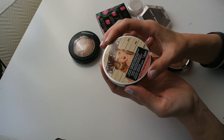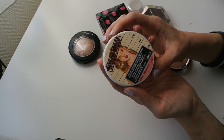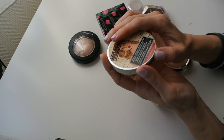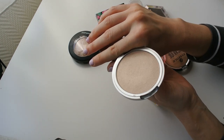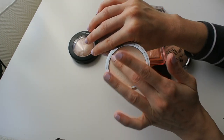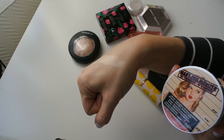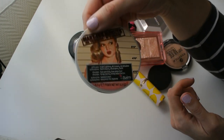Speaking of nostalgia — this is the Mary Lou Luminizer from The Balm, which I received as a present from one of my best friends many years ago. It's like the most basic beige golden highlighter you can imagine, very smooth formula. It was all the rage because NikkieTutorials made it sound like the best thing ever. I think I'm going to keep this for now.